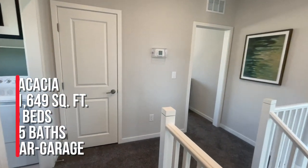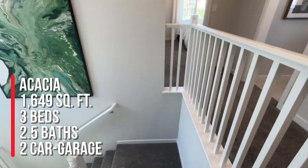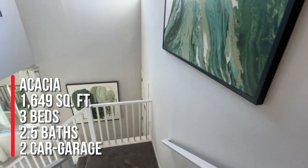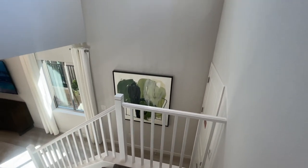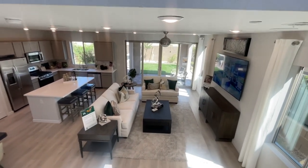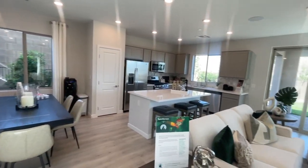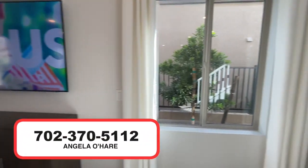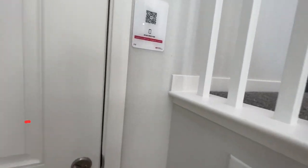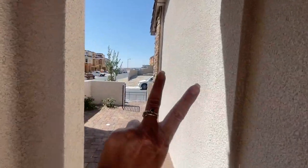To summarize: this is the Acacia model, the two-story version, with three bedrooms, two and a half baths, a covered patio, a two-car garage, and 1,649 square feet. Starting price is around $533,900 as of today, which could change by the time you watch this. If you're thinking about buying new construction in Summerlin, you know who to call — Angela O'Hare, your favorite Las Vegas realtor, at 702-370-5112. Please like, share, and subscribe, and I'll see you on the next one!